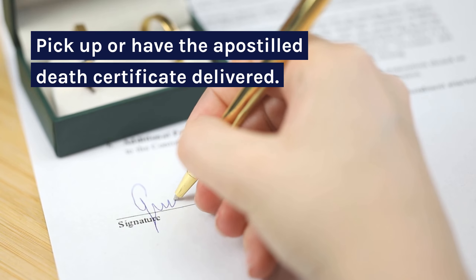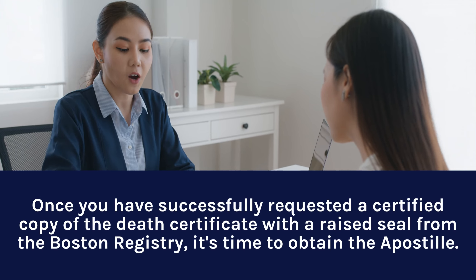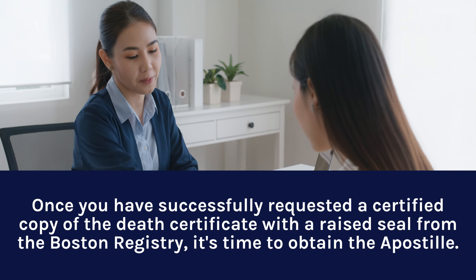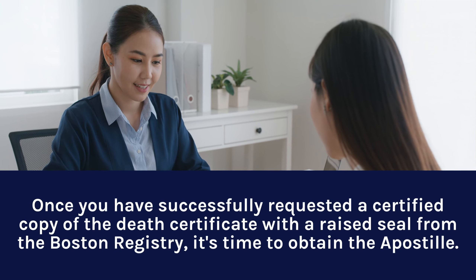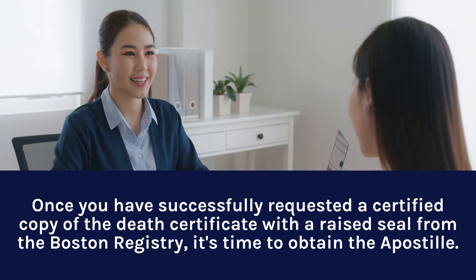Step 6: Pick up or have the Apostille Death Certificate delivered. Once you have successfully requested a certified copy of the Death Certificate with a raised seal from the Boston Registry, it's time to obtain the Apostille.